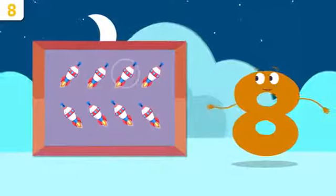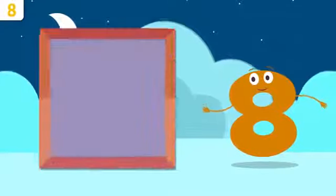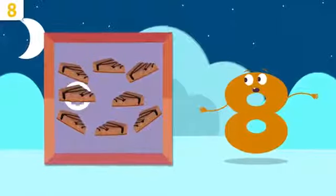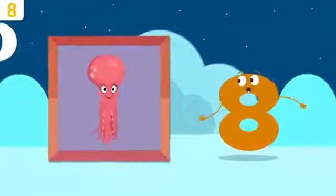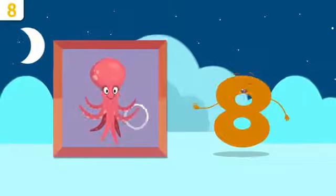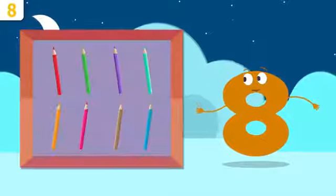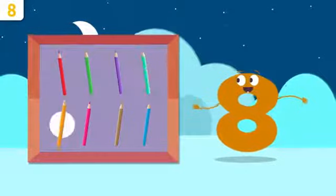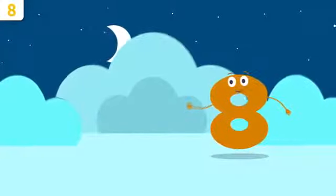How many spaceships can you count? One, two, three, four, five, six, seven, and eight — there are eight spaceships! Hey, look — it's Tom the octopus! How many arms does an octopus have? Let's count: one, two, three, four, five, six, seven, and eight — Tom the octopus has eight arms! Don't go very far, Tom, we'll be singing later! How many color crayons are there? One, two, three, four, five, six, seven, and eight — there are eight color crayons! Great job, everyone — time to sing!